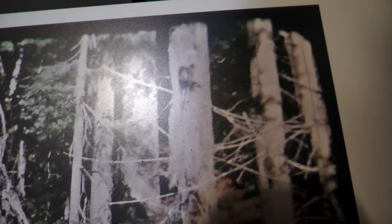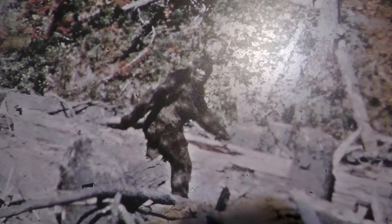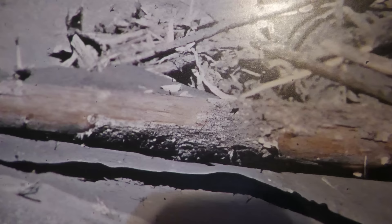Look at it. These are close-ups. Normally, if this was the original image, even as spectacular as it was, this close-up, this magnified, would be very, very fuzzy. It's not here.